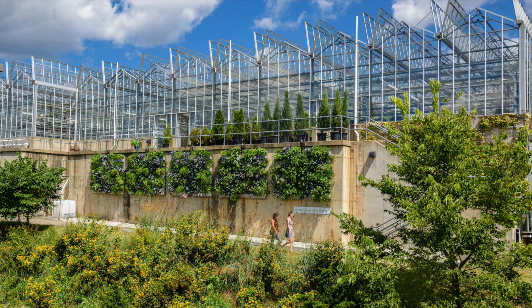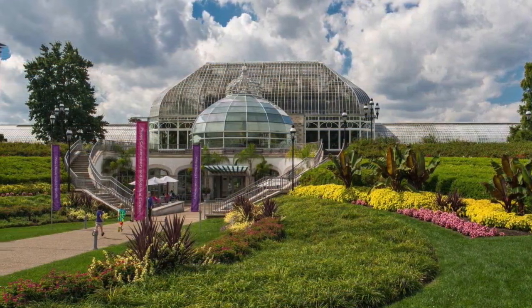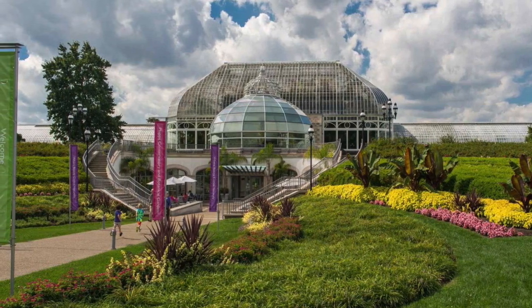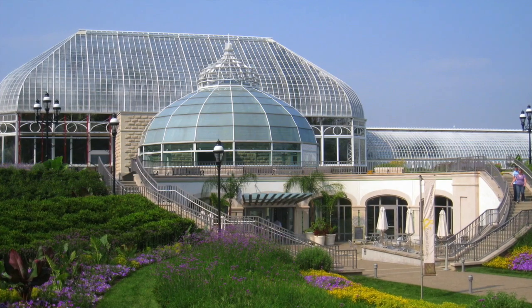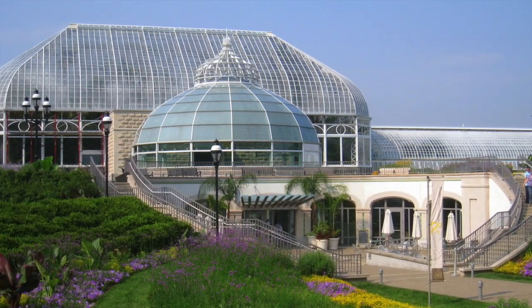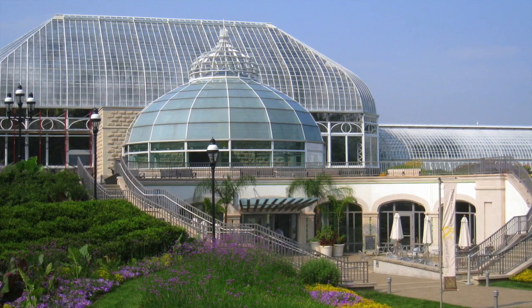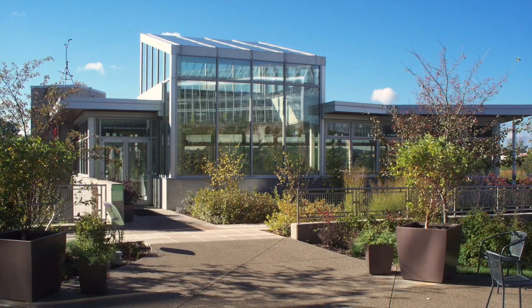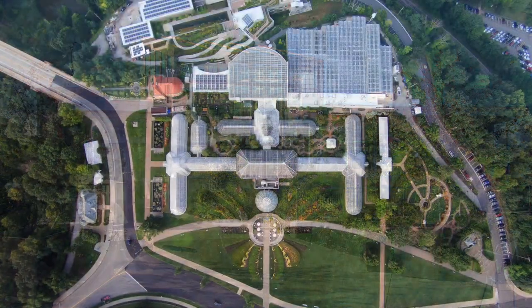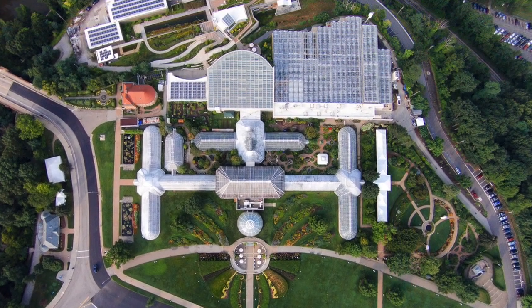Founded in 1893, Phipps Conservatory and Botanical Gardens has been Pittsburgh's green oasis for more than 120 years. The LEED Silver Conservatory is a green leader among public gardens, recognized for its commitment to sustainability, including environmental conservation, renewable energy, green building design, and healthy living.